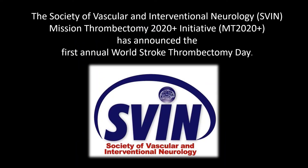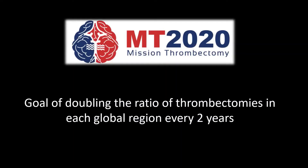The Society of Vascular and Interventional Neurology, SVIN, which has initiated the Mission Thrombectomy 2020 initiative, has announced May 15th as the first annual World Stroke Thrombectomy Day. The Mission Thrombectomy 2020 has the goal of doubling the ratio of thrombectomies done in each global region all over the world every two years.